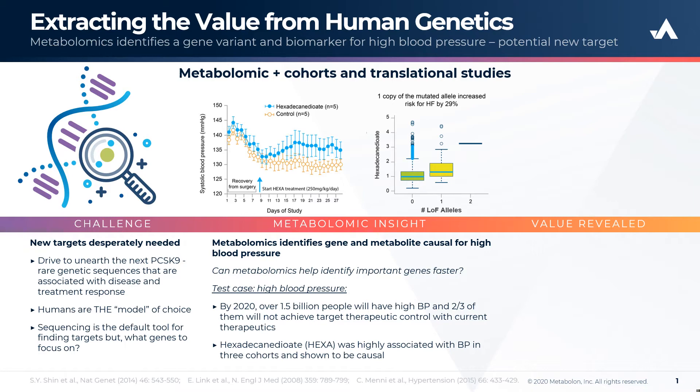Animals were dosed with HEXA, shown in blue, and compared to control animals treated with vehicle, shown in yellow. From the time that dosing was initiated, indicated by the blue arrow, HEXA promoted an immediate and significant increase in systolic blood pressure relative to control animals, showing that this metabolite was causal for hypertension.